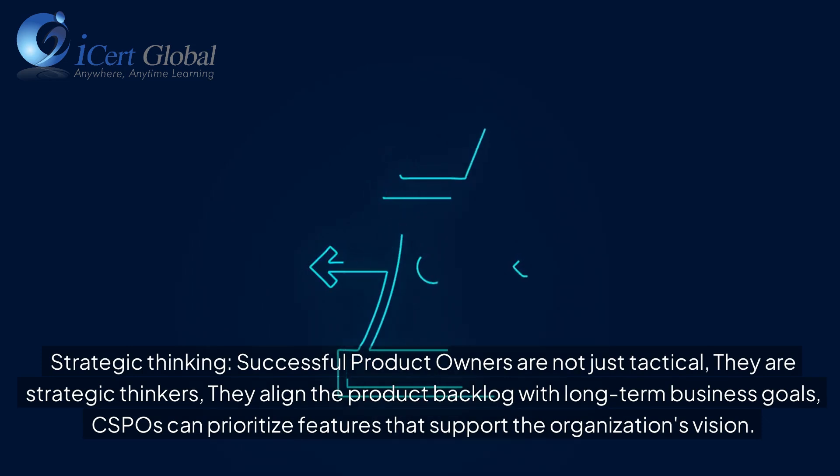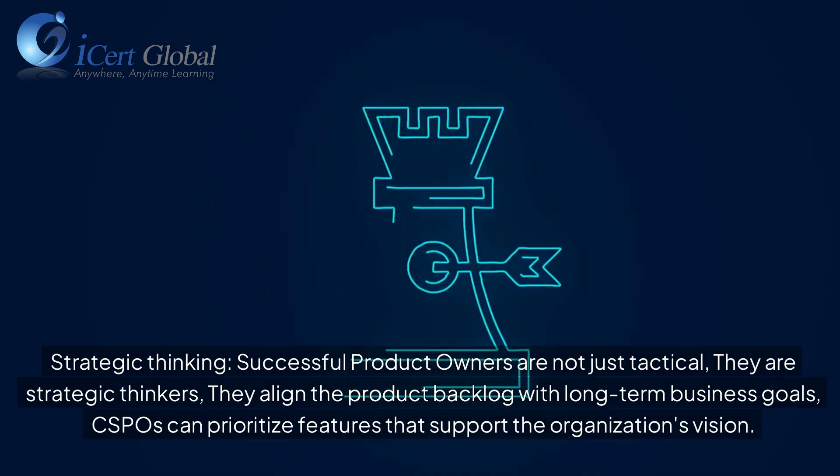Successful product owners are not just tactical — they are strategic thinkers. They align the product backlog with long-term business goals, and CSPOs can prioritize features that support the organization's vision.